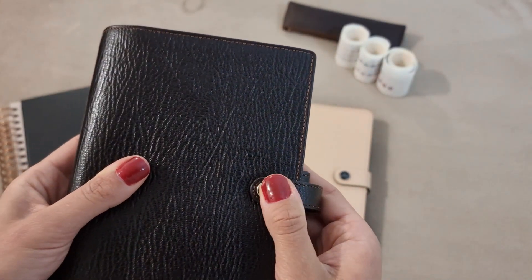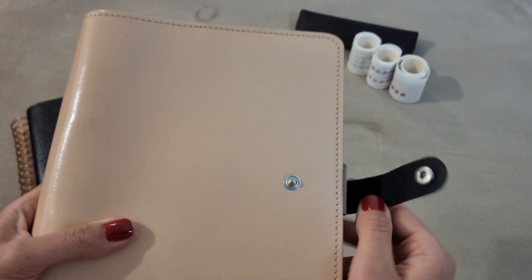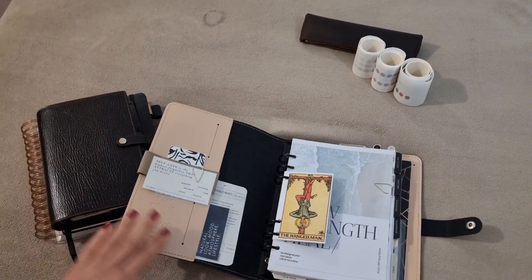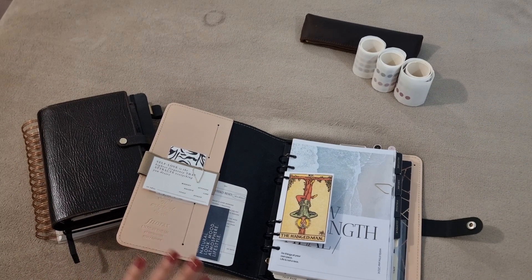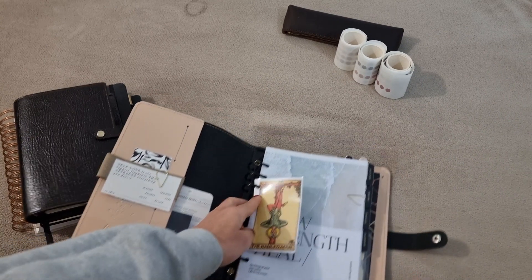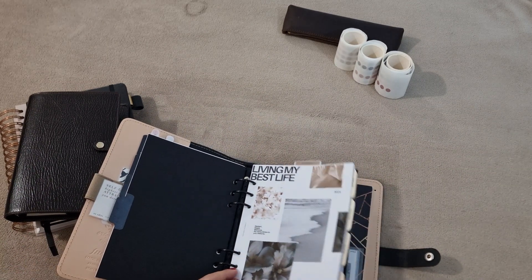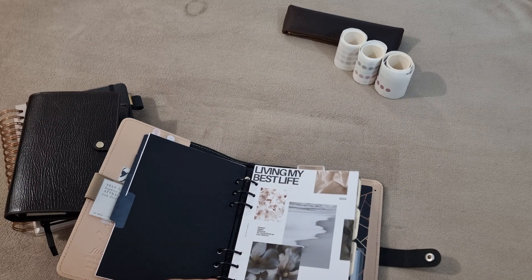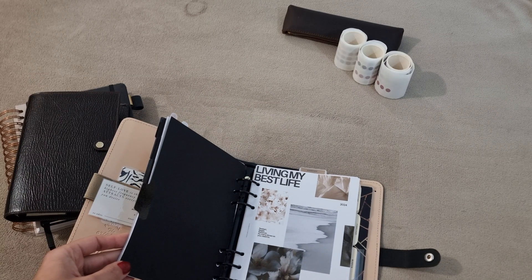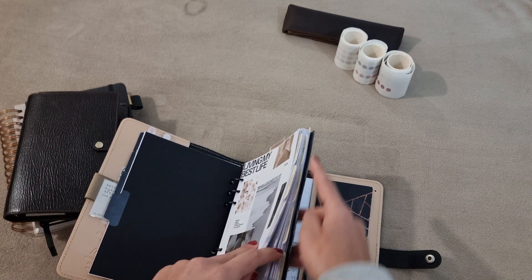Finally, this one also from Filofax is the Original in the color nude. I use it as my catch-all. I love this planner — I love the color, and I love that it has no pockets but we can still decorate a little. I only have four tabs: self-care, dreams, finances, and calendar. Right now it has all the months from January to August. I was contemplating reorganizing it so I'll probably keep it as a trimester setup.